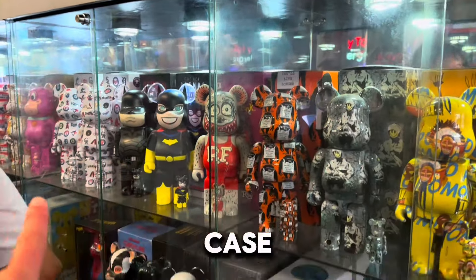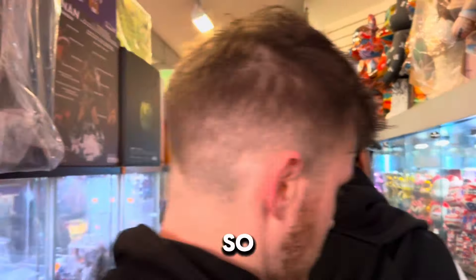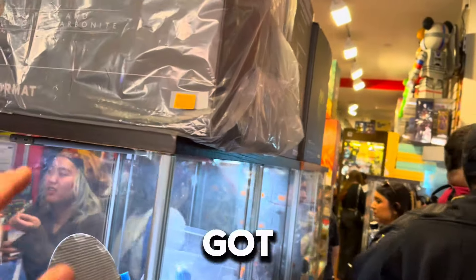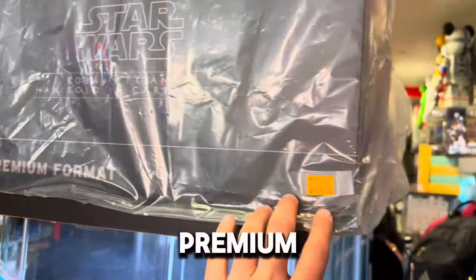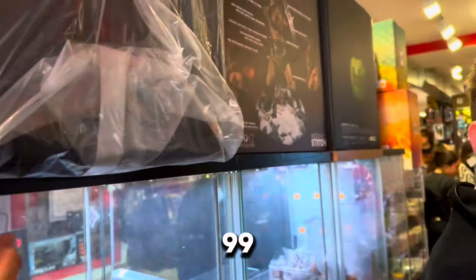This display case is pretty awesome. We got Boba Fett, the Sideshow Premium Format at $9.99. The Squid Game ones are cool, not that great of a deal.